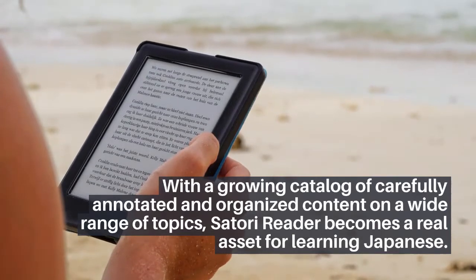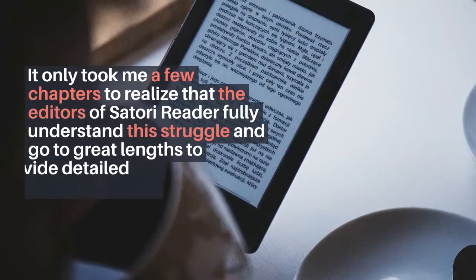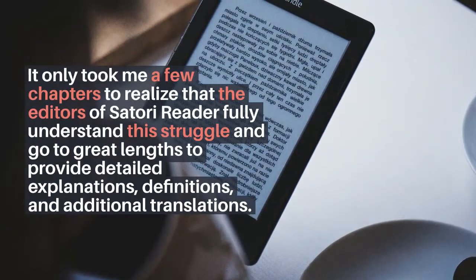Satori Reader is not just about reading. Its high-quality audio content helps you listen and speak, allowing you to approach stories in a different way. With a growing catalog of carefully annotated and organized content on a wide range of topics, Satori Reader becomes a real asset for learning Japanese.